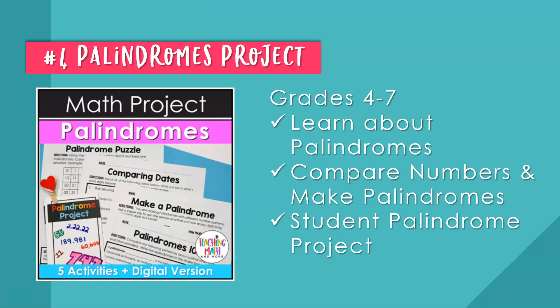Number four is the Palindromes project, for grades four through seven. Students will be engaged in learning about palindromes, how to look for numeric palindromes, and create a number sense project. Included are activities for comparing numbers, making palindrome numbers, and students will end with a puzzle and a project. There is also a digital version included for Google Classroom. This is the perfect math project to celebrate any palindrome day in your math class, or prepare your students for future palindrome days so they can tell others about it.